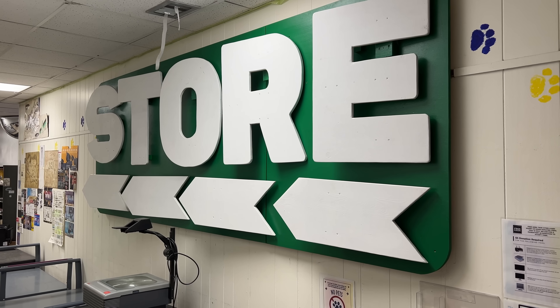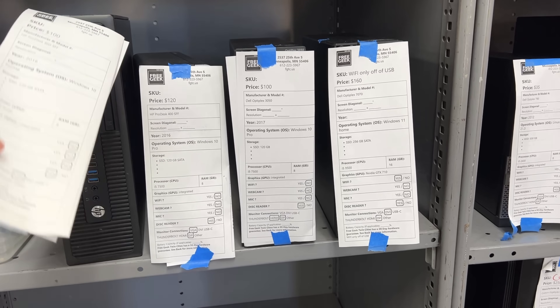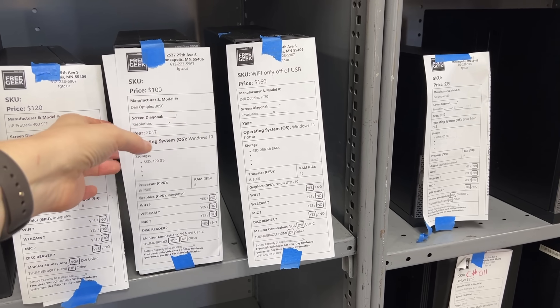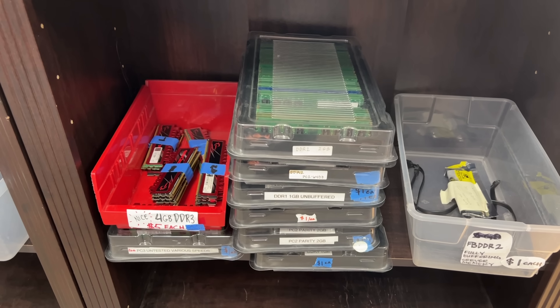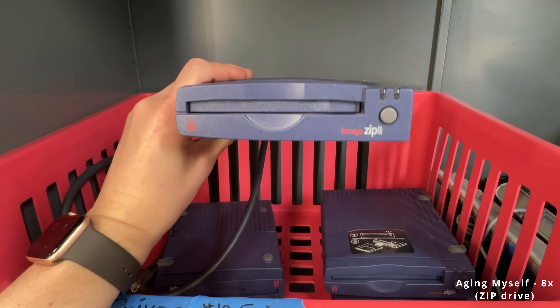The thrift store at FreeGeek Twin Cities is where tech gets a second chance to go back into the community, offering affordable refurbished items that have already been tested by their staff. Whether it's a laptop, desktop, or components to build and upgrade a setup, there's quite a variety here. There are some pretty unique finds too, like these zip drives — anyone remember those?